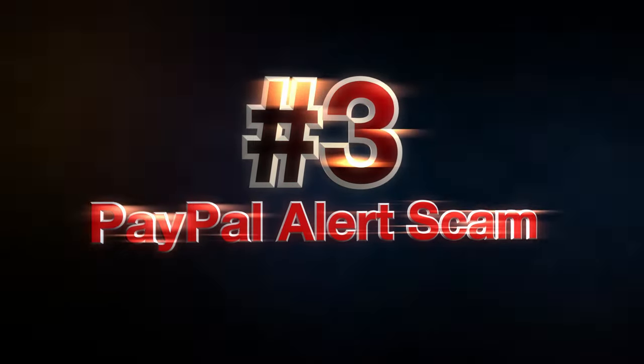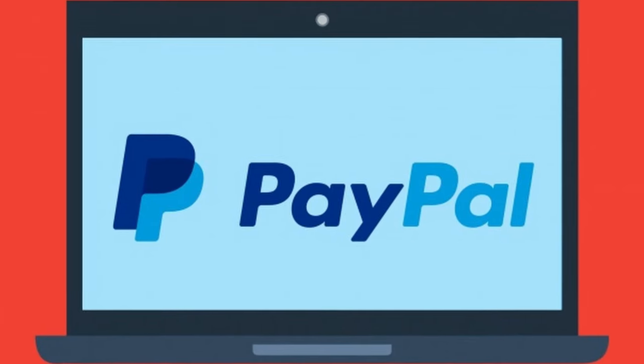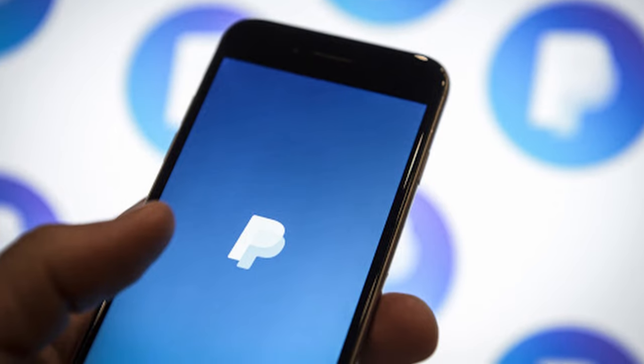Number 3. I love PayPal — it's easy to use, it's safe, it's practical, it can be trusted. But do you know who can't be trusted? Scammers. And the emails they send you pretending to be PayPal. The PayPal Alert Scam is an email phishing scam.